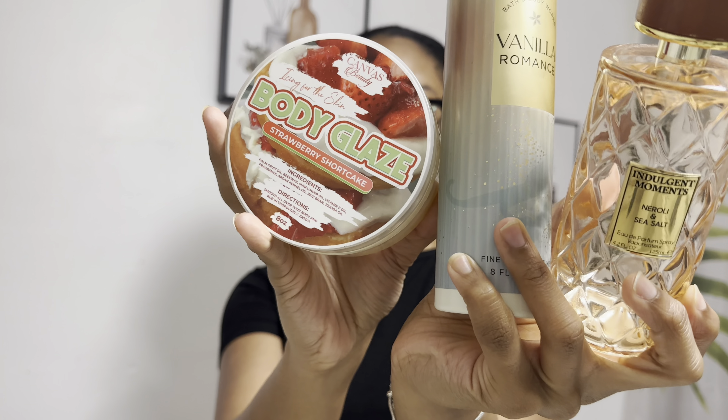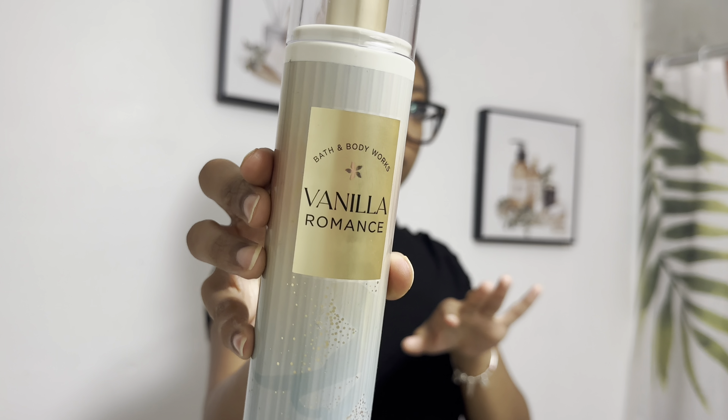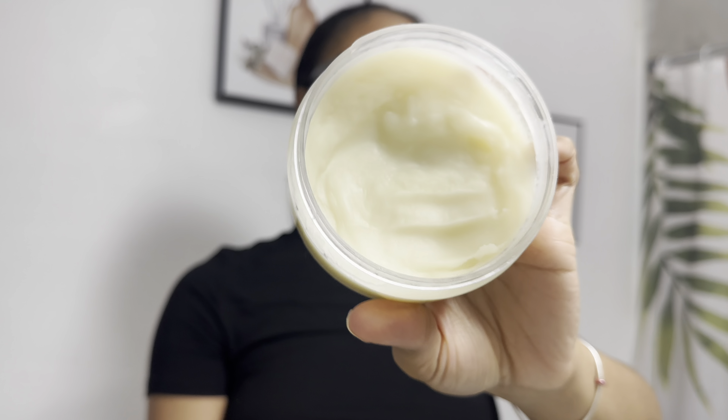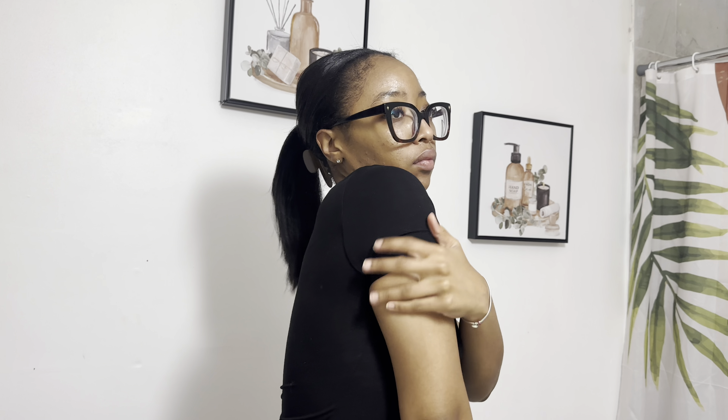After I've picked out some comfy loungewear and styled my hair, I like to go in with my fall-inspired scents. It's so funny because I'm honestly not a big fall scent girl, but this Vanilla Romance right here has really changed my mind. Then I like to go in with the Strawberry Shortcake Body Glaze. I think it pairs really well because it gives a warm scented feel. I like to add this on top of the fragrance, or you can add it before — either way, these pair really, really well.